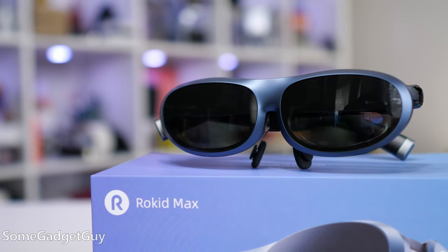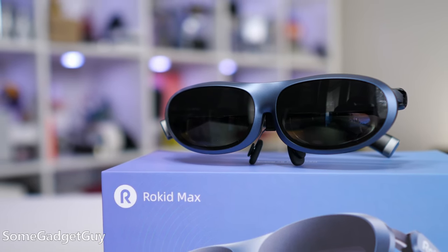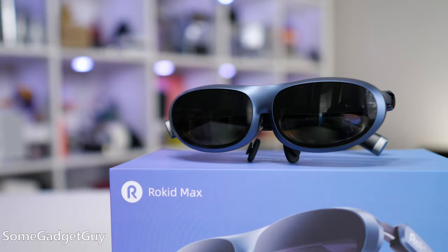These are called the Rokid Max, and I know I made that bigger joke in the intro, but they're actually a little lighter on my face than the Rokid Air I showed off earlier in the year.